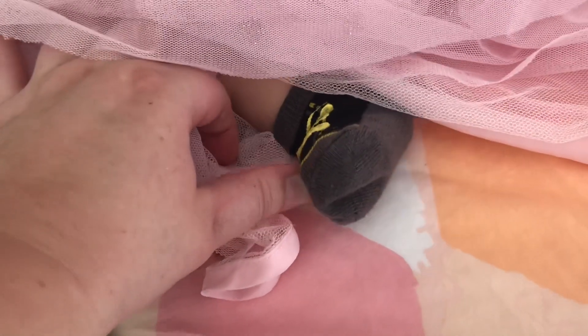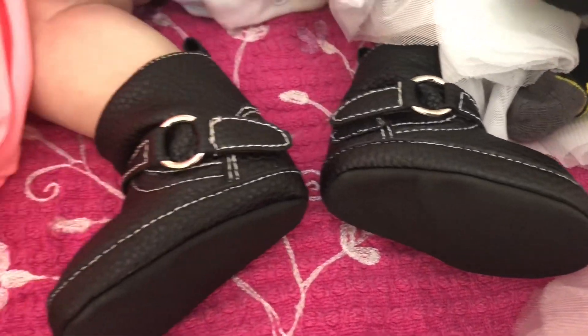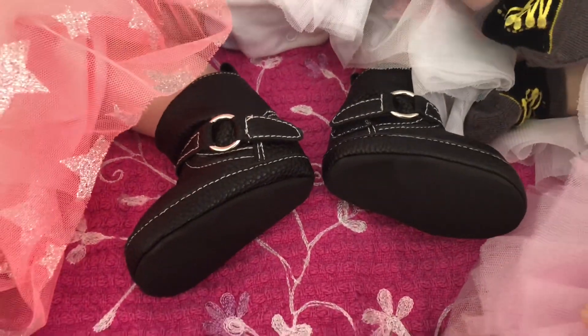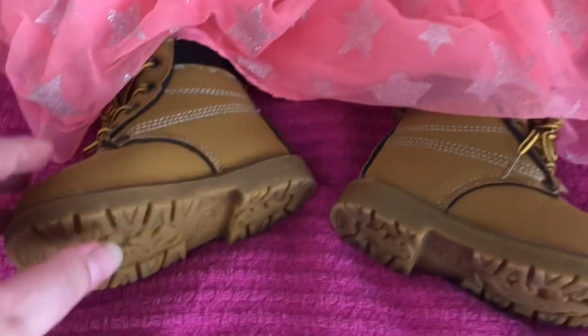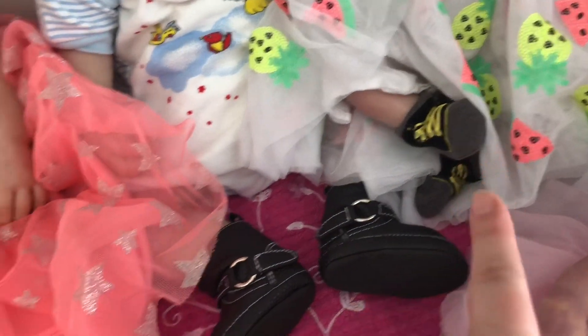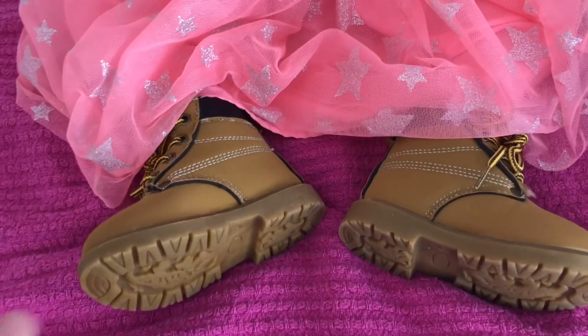Alex is just wearing these little black work boots. Gracie is wearing this pink tutu with silver stars and these tan work boots. They did have socks in that tan color but had run out, so I had to get the other color. But yeah, that is what Gracie is wearing.